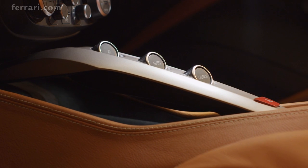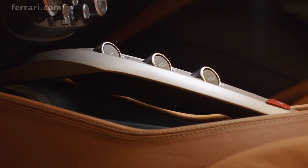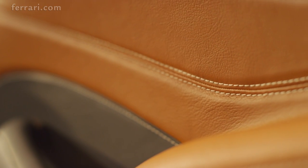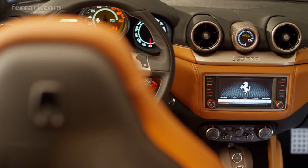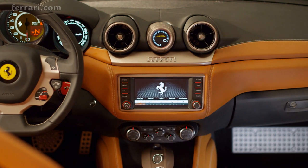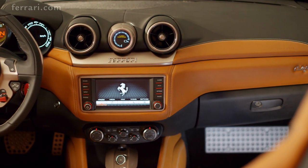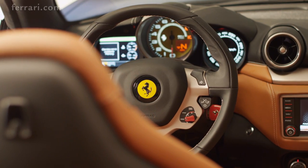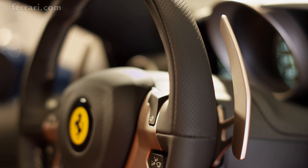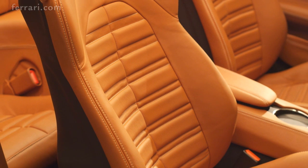The Ferrari California T's cabin brilliantly embodies the car's vocation for speed. Sweeping horizontal lines and opulent leather trim underscore its dynamism, while the sculpted lines of the streamlined two-tone dash lighten the space. The cockpit boasts refined ergonomics with steering wheel mounted F1 gear shift paddles and comfortable wrap-around seats.